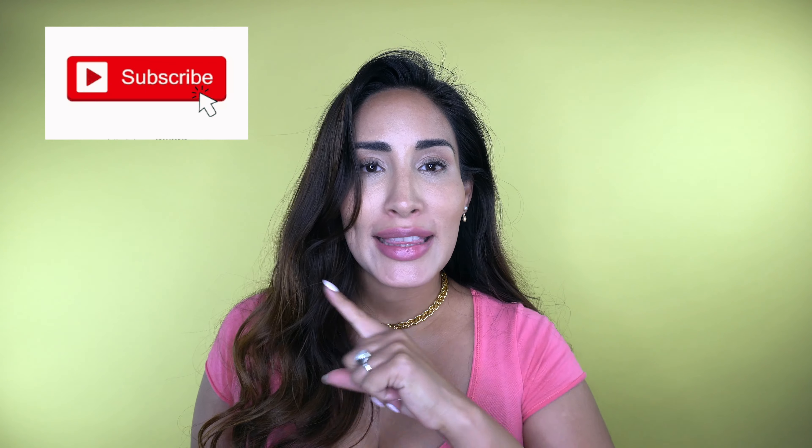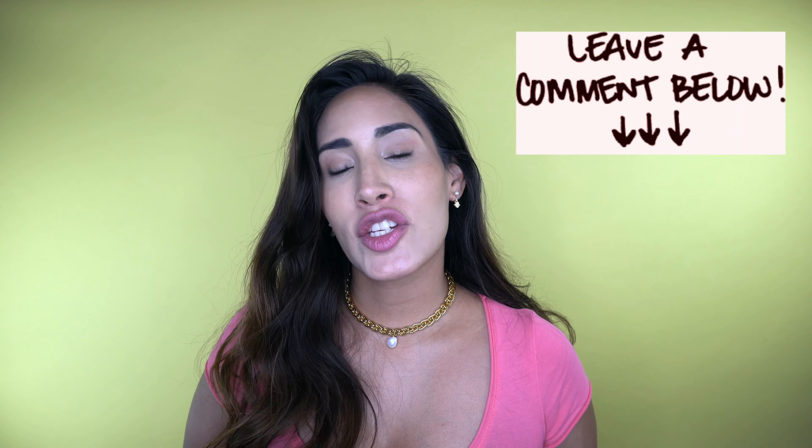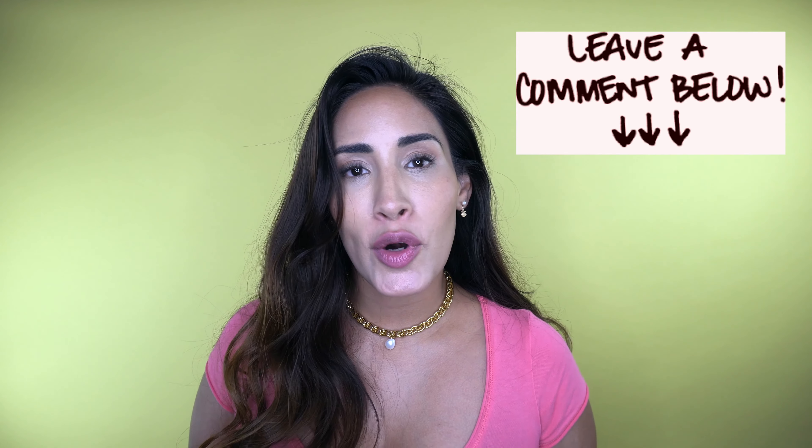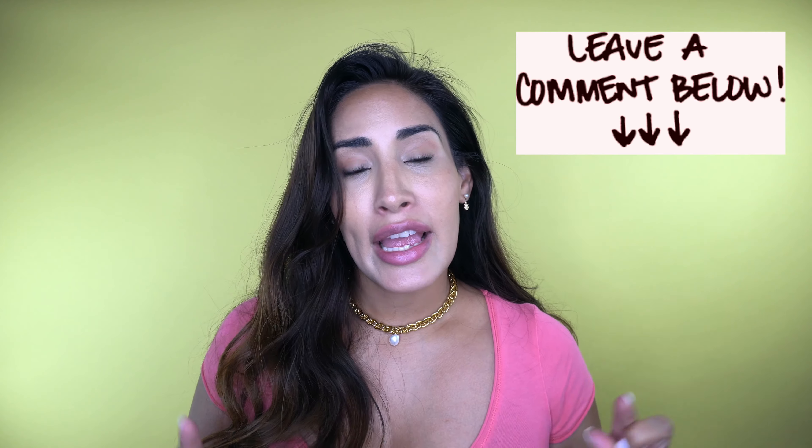Hi everyone, welcome back to my channel. Today we are going to be going into Skincare 101 Part 2. Before I start, I'll ask you to hit subscribe, hit the notification bell, and comment below if you like this information and my content. Please support, and if you think someone you know will benefit from this, please share it with them — because sharing is caring.